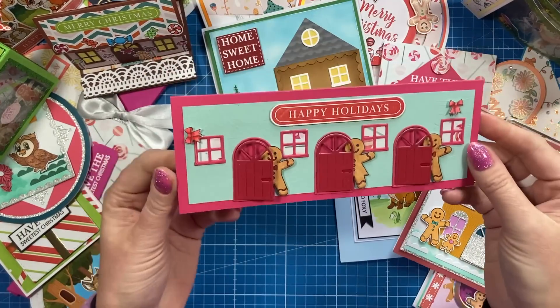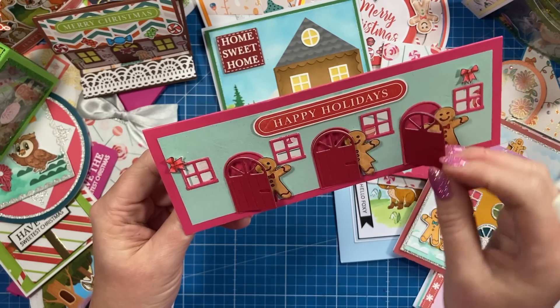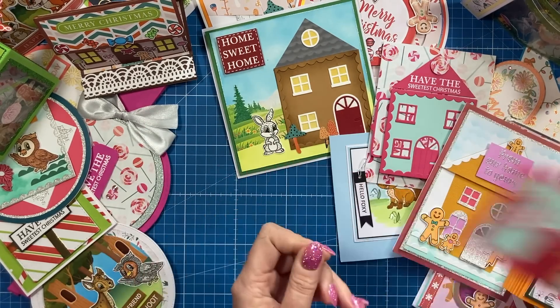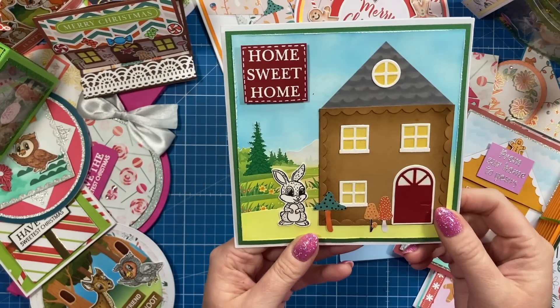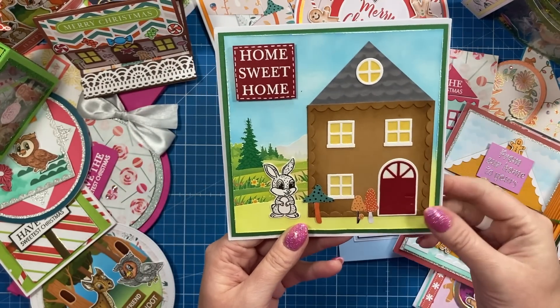And then we've got this one here — happy holidays — with the three gingerbread there and the little door. So it's a working door. See, it does open there. And that one has been made by Sarah. This one here — home sweet home. I really like the way they've used the dies there, and just the different colours to turn it into a card for the rest of the year, not just for Christmas.